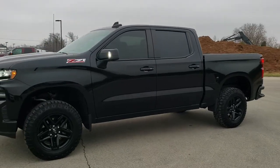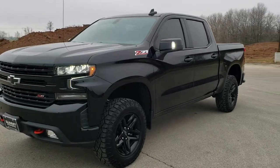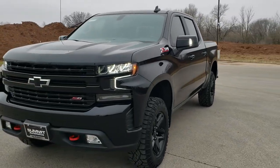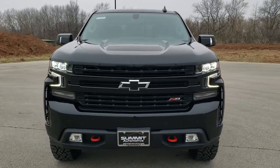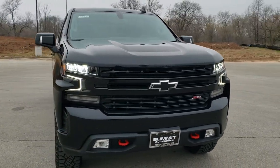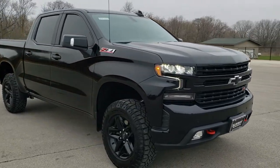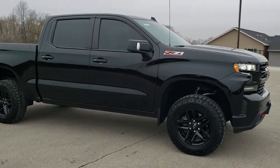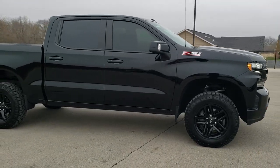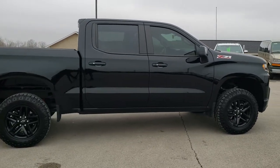This is stock number 20T69A. We are here at Summit Automotive in Fond du Lac, Wisconsin, your new and used light duty truck headquarters. Today we are checking out this super clean 2019 Chevy Silverado 1500 Crew Cab Short Box LT2 with the Trail Boss Edition on it. This vehicle has the 5.3 liter V8 motor.